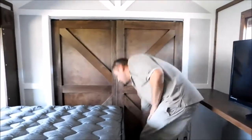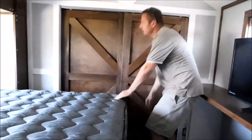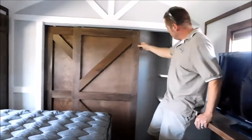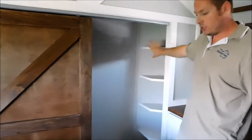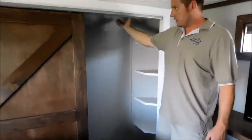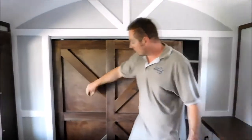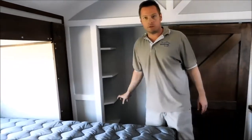In this bedroom we stayed with a barn door theme — custom-built barn doors to match the theme in here. Behind here you will find a closet. We've got shelves here and a closet rod going all the way across so you can hang your clothes. You can open it from both sides like a standard sliding closet door. Plenty of storage here for clothing.